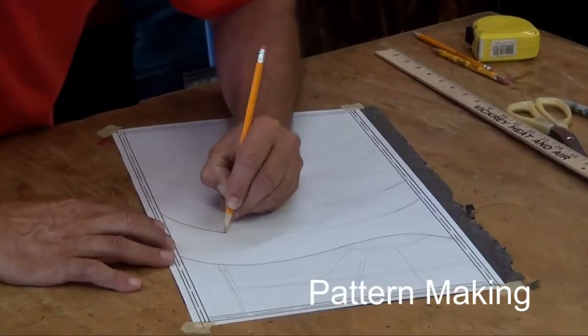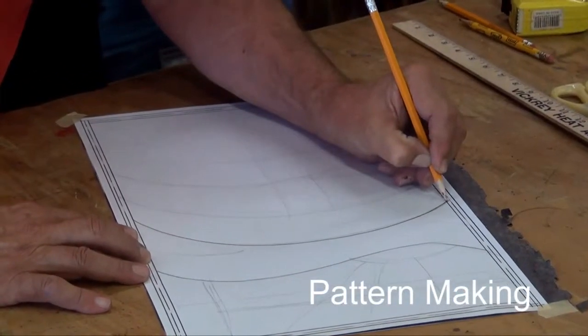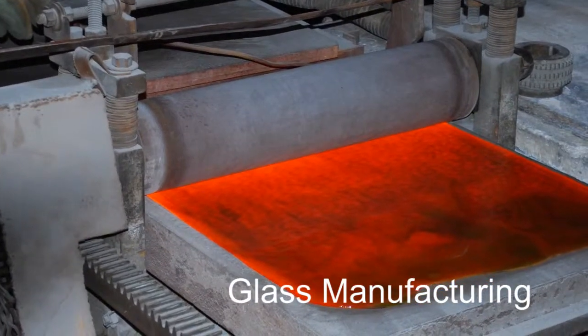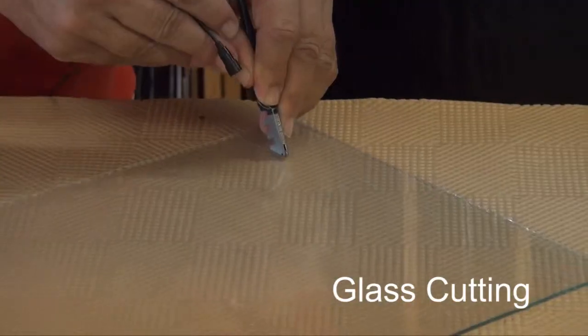In this few hours of video, you're going to be able to learn how to make a stained glass window. This particular window uses all the techniques that you would be using on just about any other leaded stained glass window. You're going to learn how to make a pattern, a cartoon, how glass is made, why it's made the way that it is, and cutting glass.